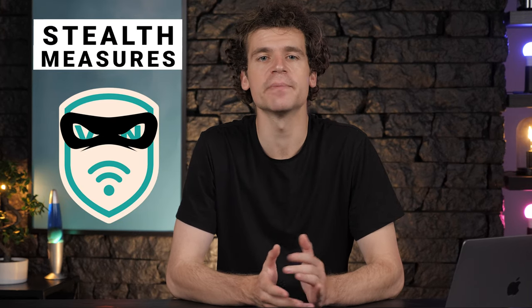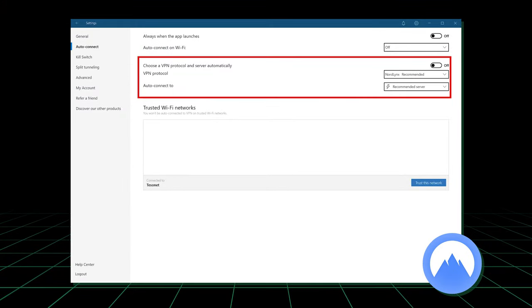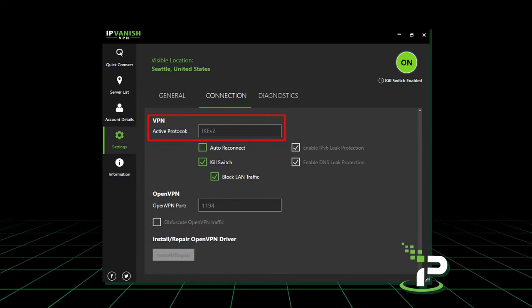That's how VPNs bypass firewalls and other VPN censorship methods. There's no simple way of dealing with port blocking other than switching an access port, which won't be an automatic process. But most VPNs can do that. You can also try switching between protocols being used, since VPNs often use different ports for different protocols — so that could be a solution.